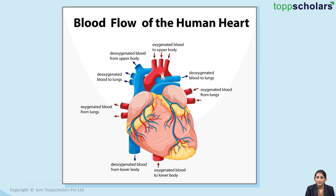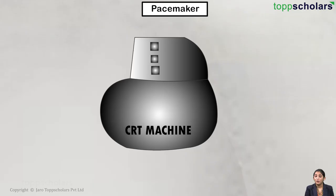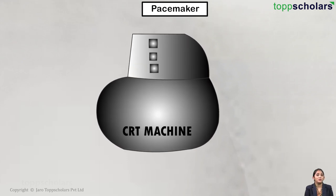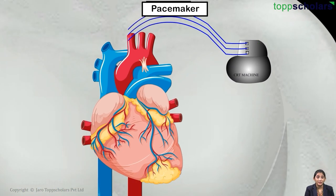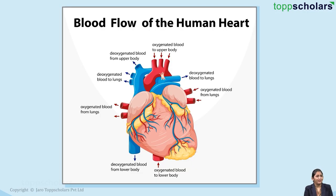Now think, what will happen if the SA node stops working? For that also, we have made a smart switch known as an artificial pacemaker. It is surgically implanted in a human so that our heart won't stop beating. Hope you have understood this topic.